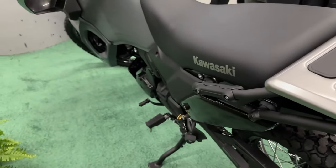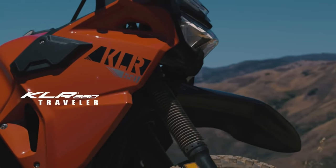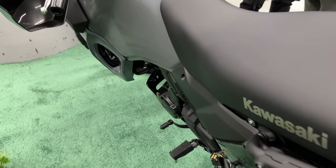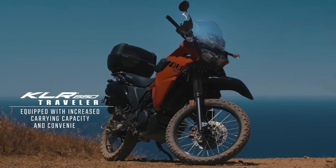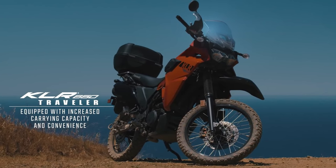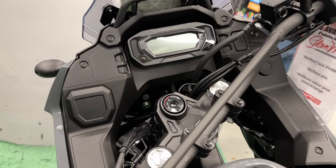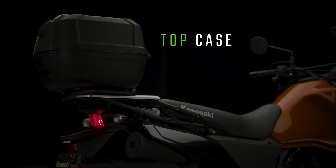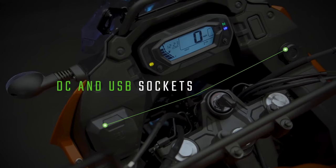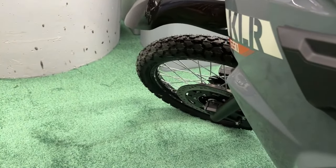The KLR650 is one capable partner that is ready to take riders anywhere they wish to go and on whatever roads they wish to travel. The KLR650 is built to empower the rider's passion to escape and explore. A fuel-injected 652cc single-cylinder engine powers this dual-purpose legend that rides on a recently redesigned high-tensile double-cradle frame.